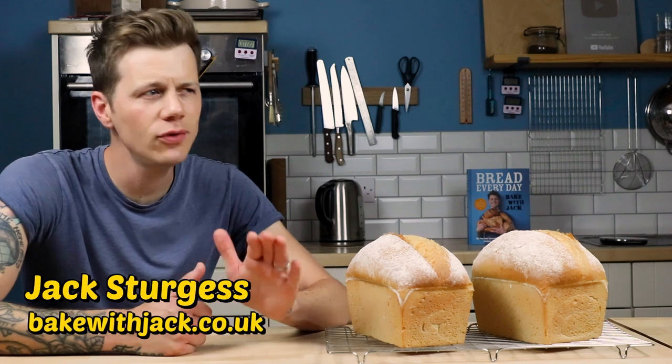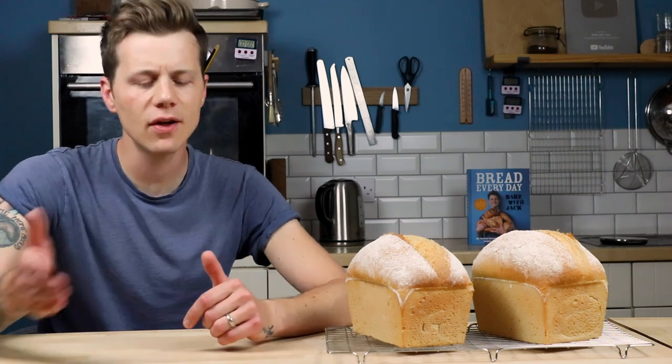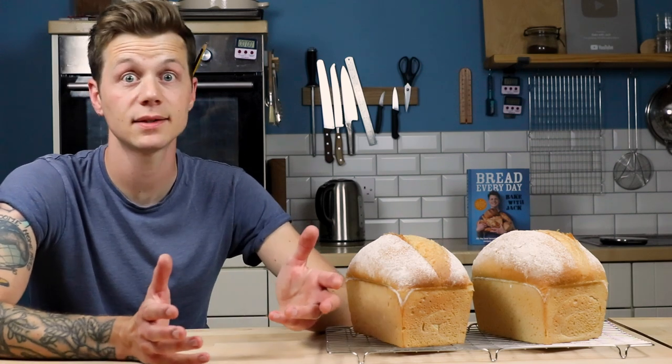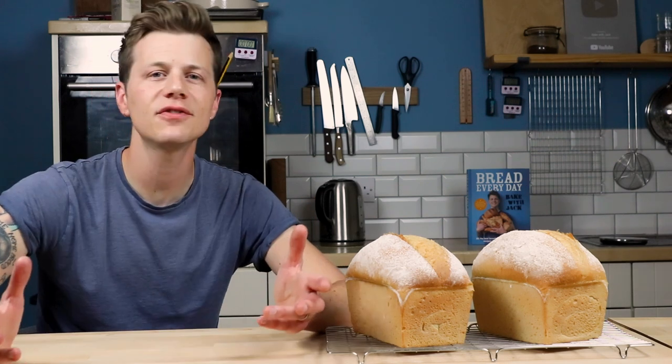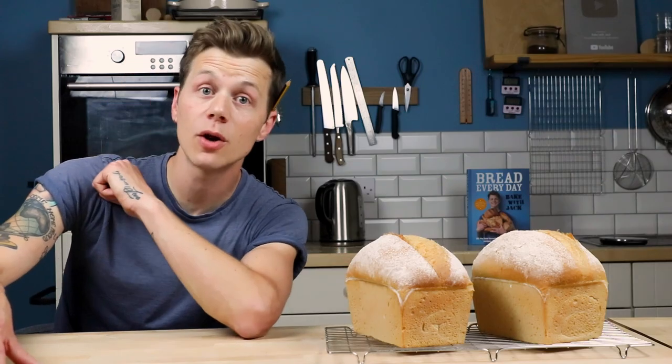Hey home bakers, are you feeling the pinch? Me too. But at times like these, and in times like any, let us not give up on our hobbies. Because aren't they the things that bring us true value in life? Last time we calculated the cost of a homemade loaf of bread was way back in 2018, and it came out 56.8p per loaf.